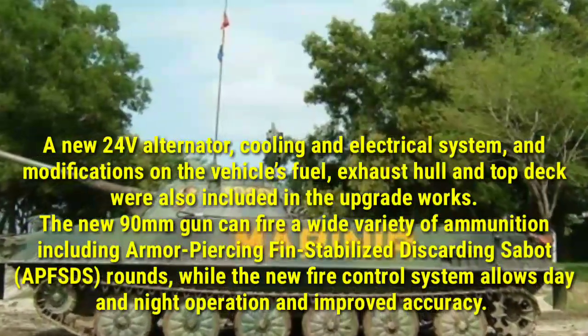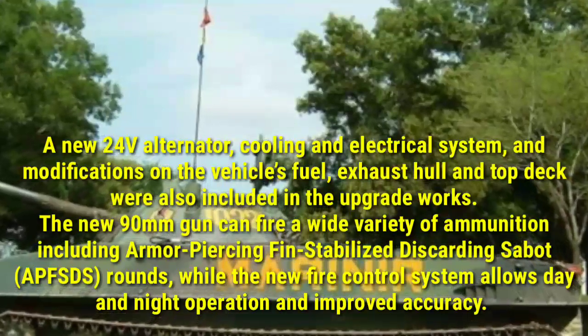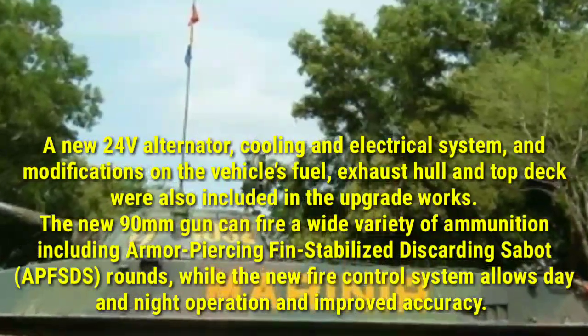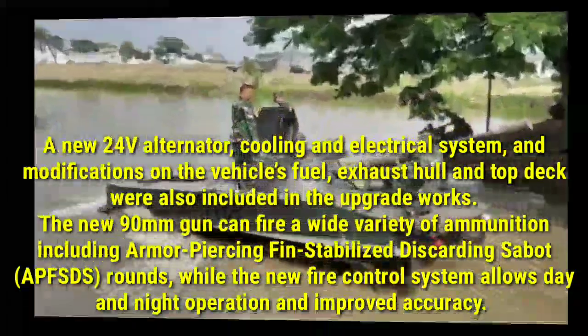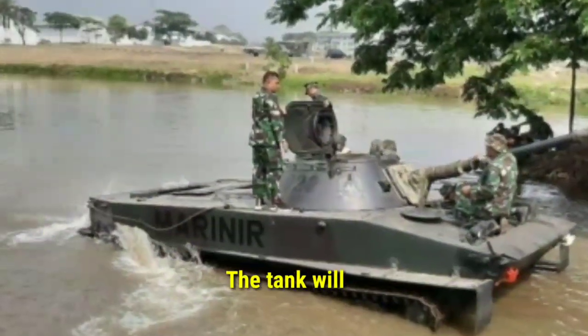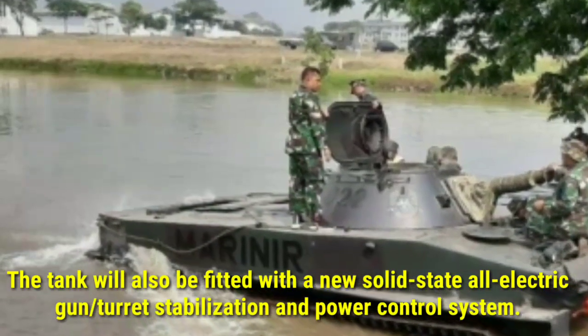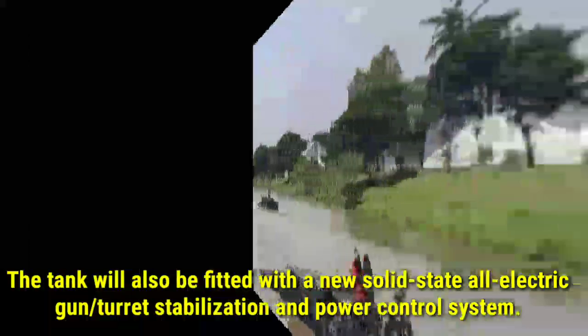The new 90mm gun can fire a wide variety of ammunition, including armor-piercing fin-stabilized discarding sabot (APFSDS) rounds, while the new fire control system allows day and night operation and improved accuracy. The tank will also be fitted with a new solid-state all-electric gun turret stabilization and power control system.